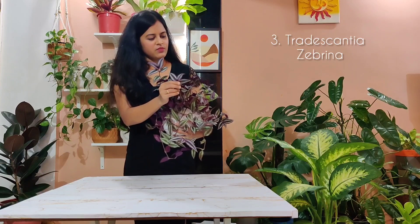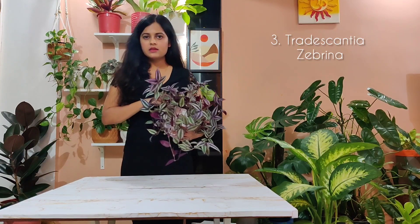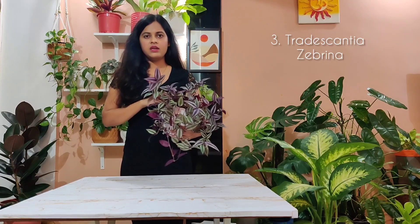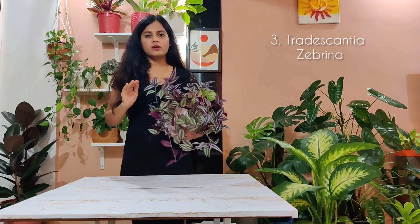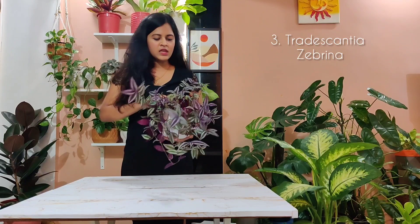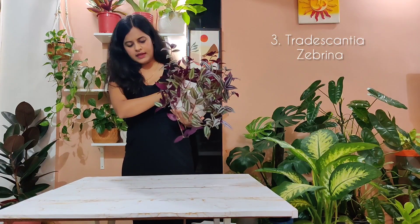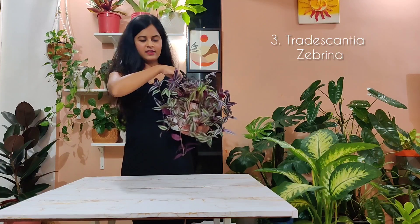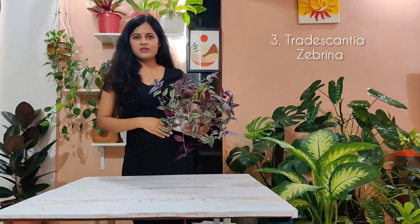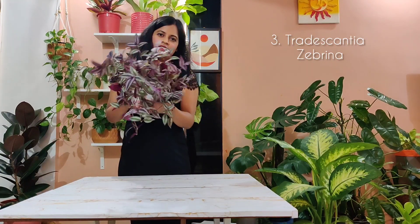It has a beautiful shine on its foliage which is just stunning. Let the top one inch of soil dry out and then you can water it, but do not let it dry out too much because it's not going to like it. It just trails down like this as you can see. To make it fuller, you can just cut it and poke that cutting back into the soil and it's going to root within two to three days — that's how it becomes really bushy. Definitely a very easy to care plant and you must have it in your collection.